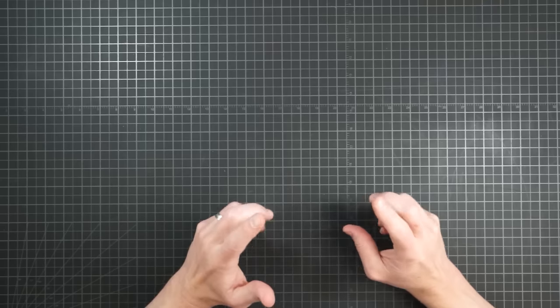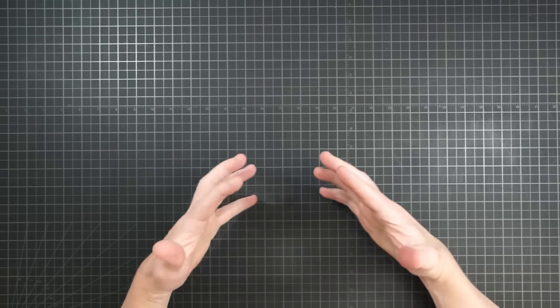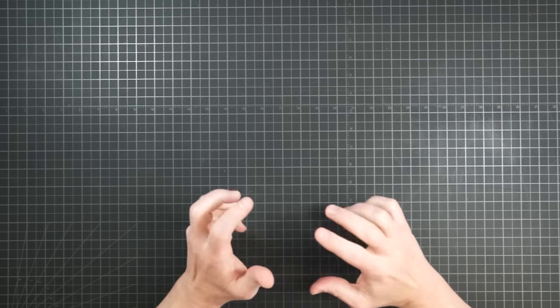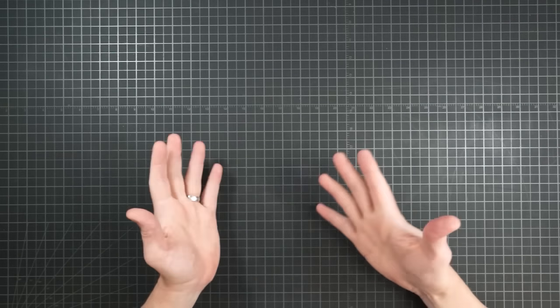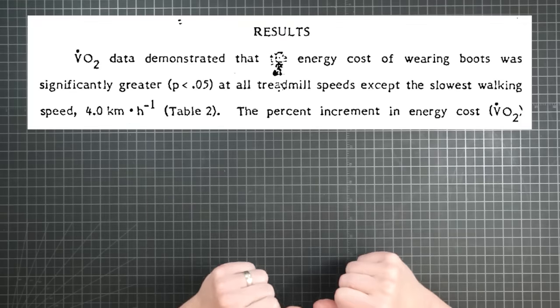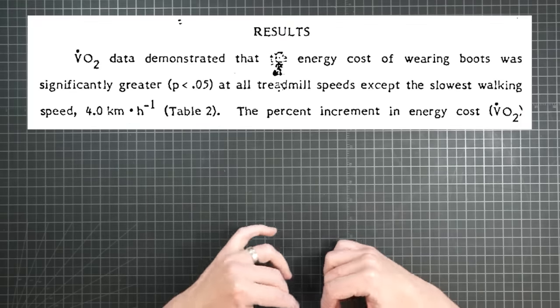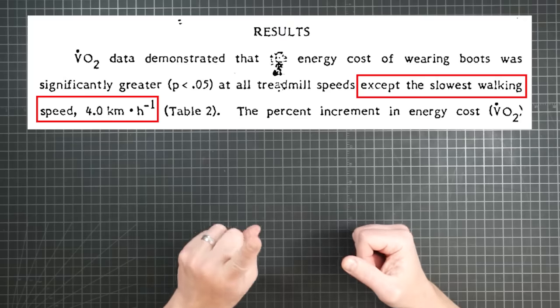I'm belaboring the point on purpose. Part of what I hope to accomplish with this series is a foundation for knowing when to ask deeper questions and how to interpret the science-speak that inevitably fills the studies you will come across. Going back to the results quote: wearing boots was found to have an energy cost that was statistically identifiable at all speeds except 4 kilometers per hour. So let's go to Table 2 for details.